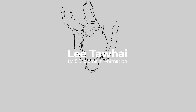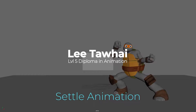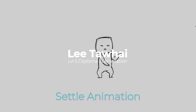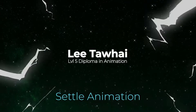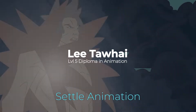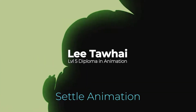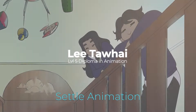The topic I wanted to go over is settles, or settle animation. Settle animation is essentially slowing down a movement in hopes of creating a convincing stop. You'll notice this a lot when characters are either running or walking and they have to stop suddenly — how the animator handles that can either create a convincing stop or maybe not so convincing.